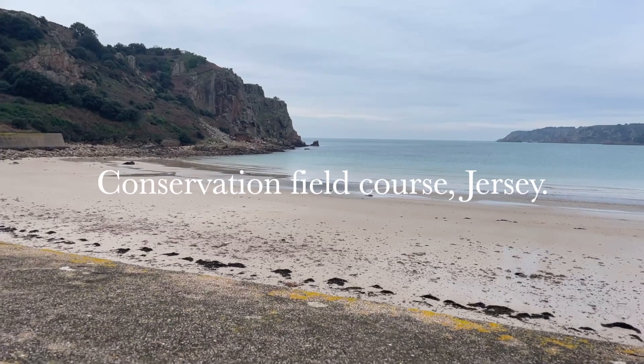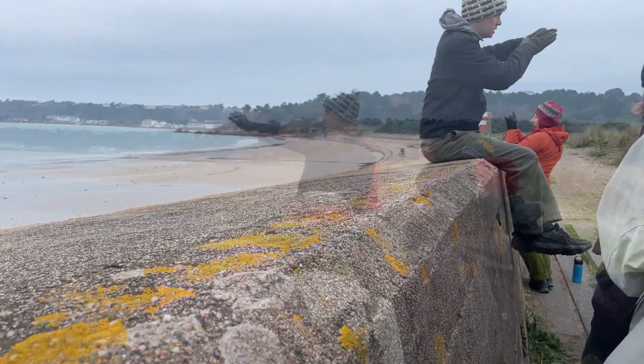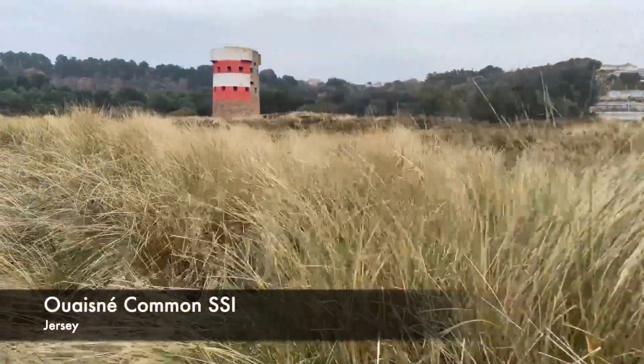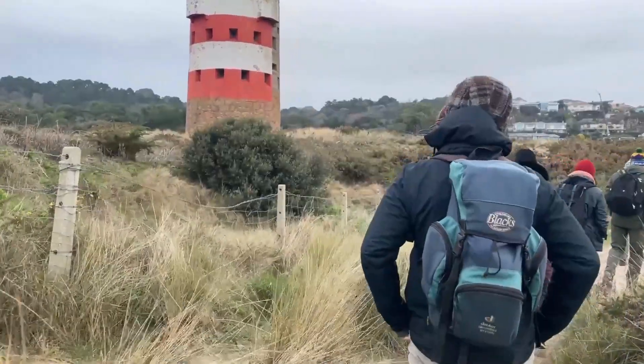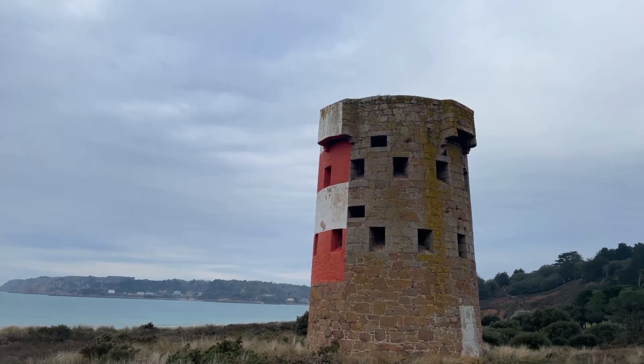In December 2022, the current set of Leeds Global Conservation Science Masters students headed out to the island of Jersey in the Channel Islands. Here, we were hosted by the Durrell Conservation Academy to learn more about conservation management, design and delivery, and the global and local outreach of Durrell.